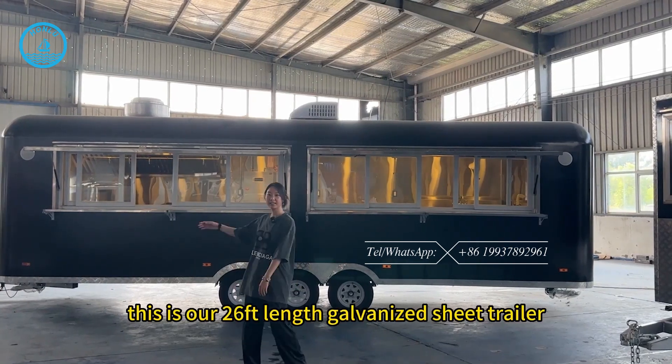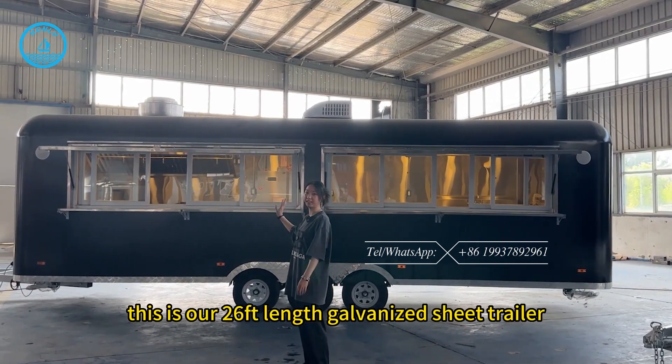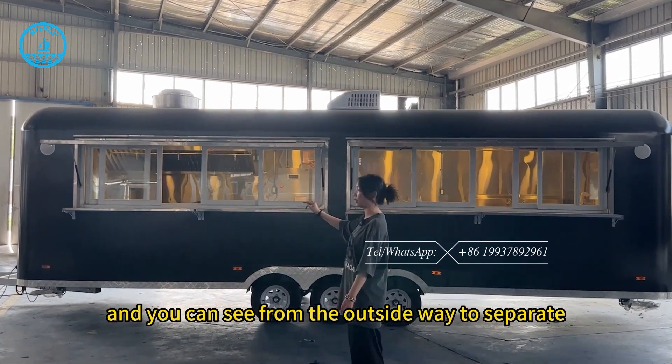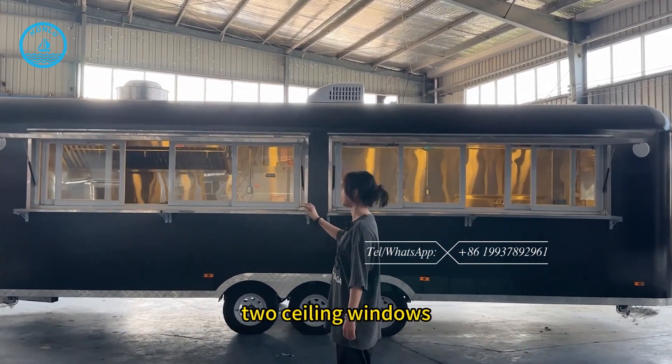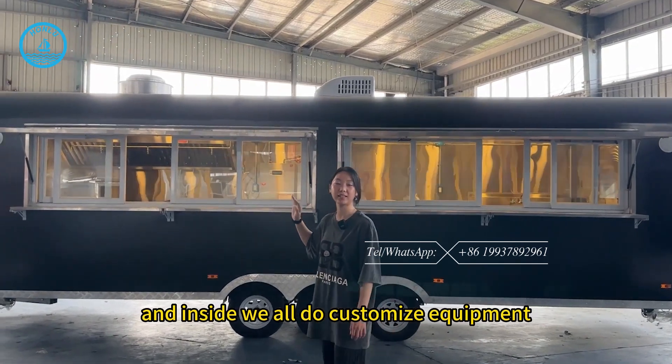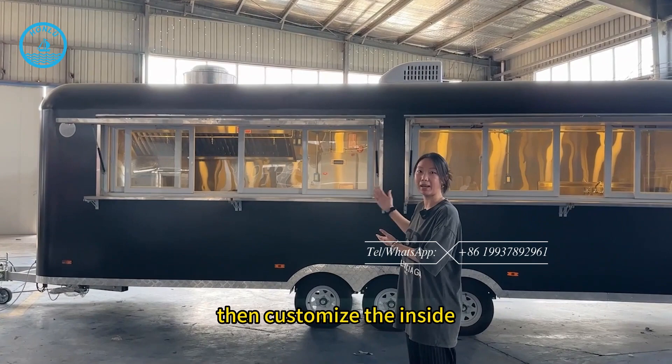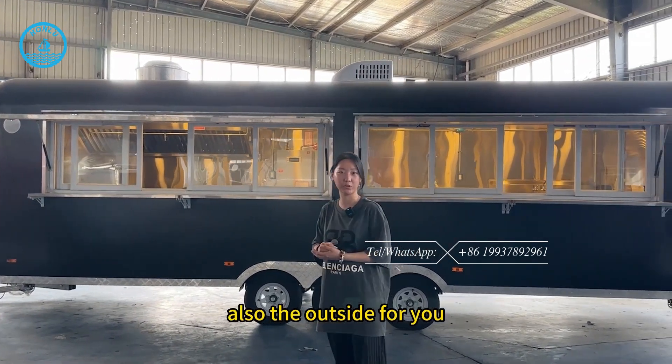Hi, here is Henan Hongluo. This is our 26-feet length catering sheet trailer, and you can see from the outside we have two separate ceiling windows. Inside we do all customized equipment, so we can based on your requirements customize both the inside and the outside for you.